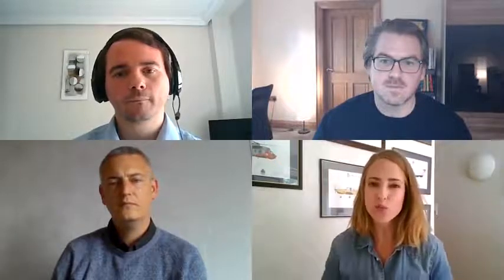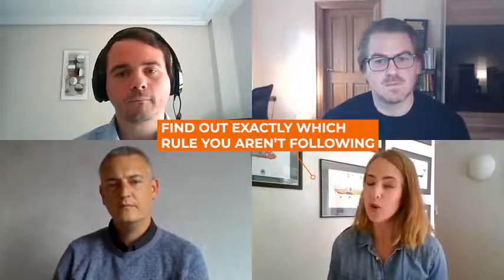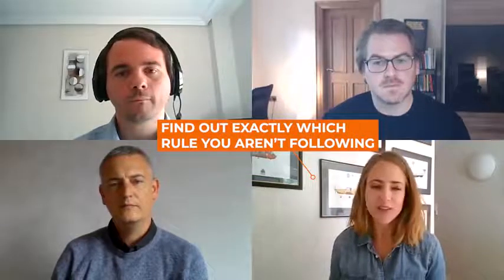Basically what you need to do to improve your grammar is figure out exactly which rule you're not following or not understanding. That's why grammar books can be useful — for example, if you're making mistakes with articles, which a lot of students do. It seems very complicated; you do lots of fill-in-the-blanks and get some wrong but you're not really sure why, and there are all these exceptions.